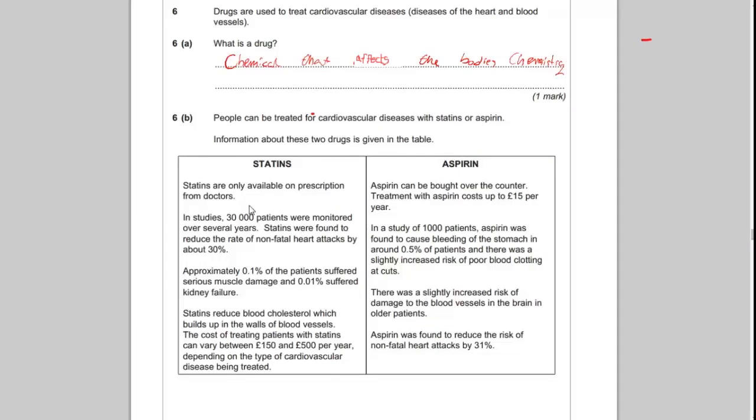The key points to highlight about statins: in studies, 30,000 patients were monitored over several years; statins were found to reduce the rate of heart attacks by about 30%; they do have side effects ranging from 0.1% to 0.01%; they cost around £150 to £500 per year; and they are only available on prescription.